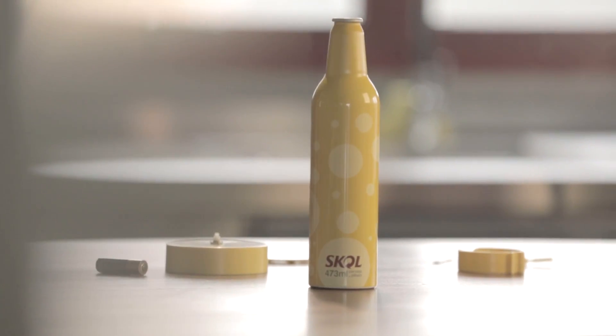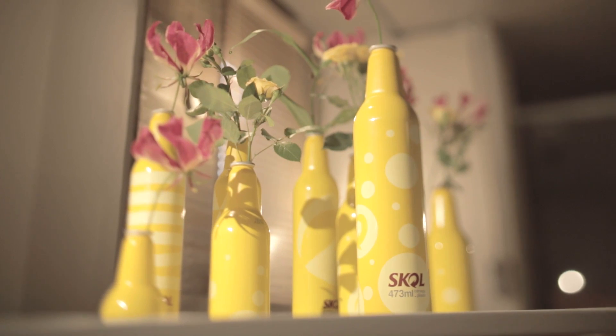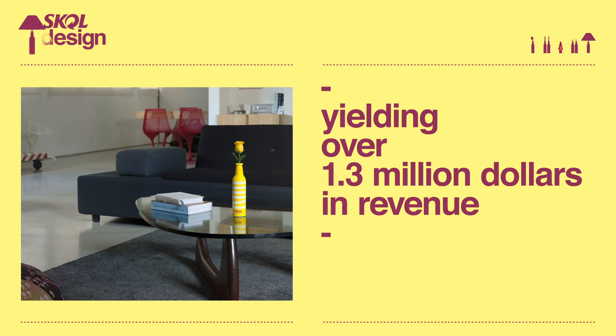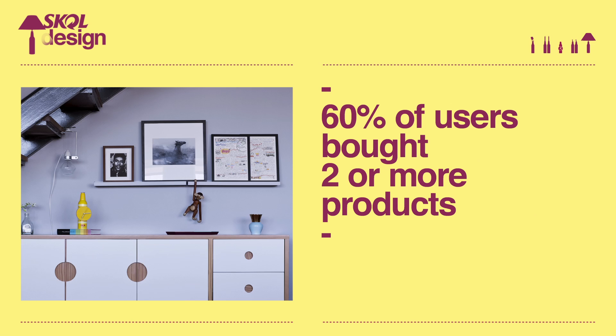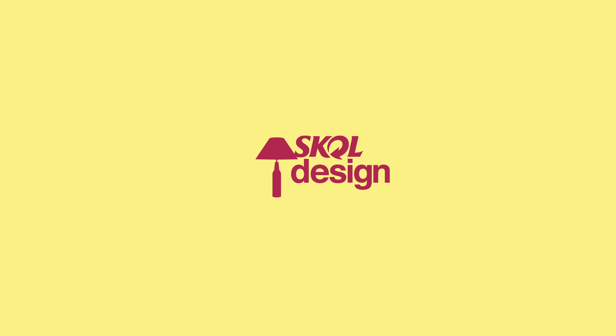In short, instead of just creating a campaign about the new packaging, we created an entire new product. In a month, over 60,000 kits were sold, yielding over $1.3 million in revenue, in addition to free media for an unlimited time at households decorated with the product. Besides, what better way to decorate your house than having a nice cold Skoll before?